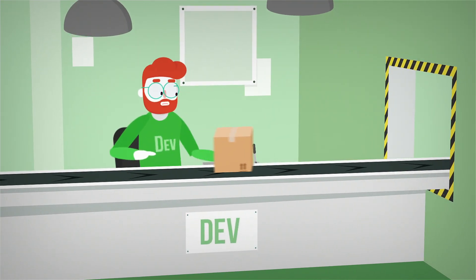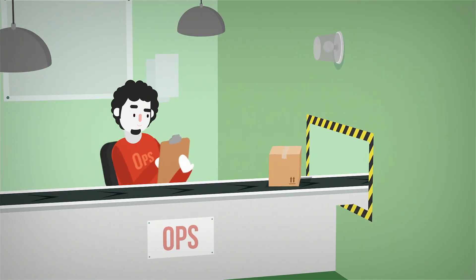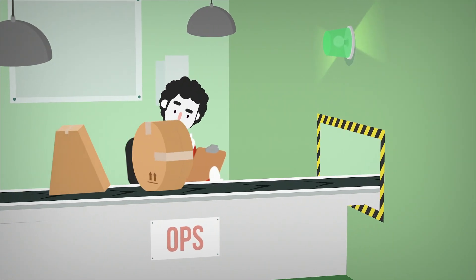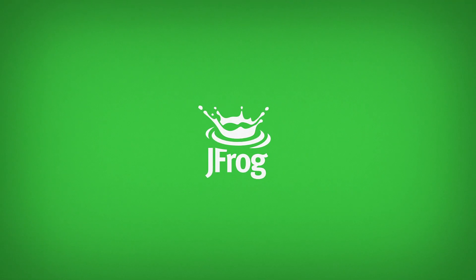You can write the best code in the world. You can run the most complex systems. But things get really complicated when you have dozens of different technologies and hundreds of processes. Fortunately, it's JFrog to the rescue.